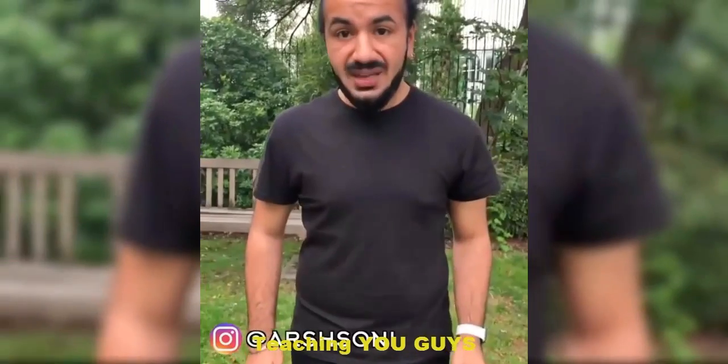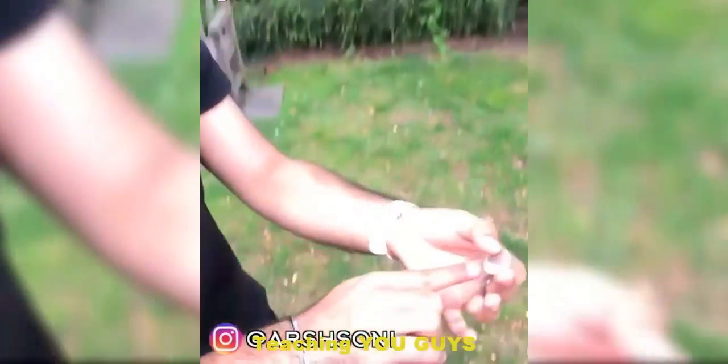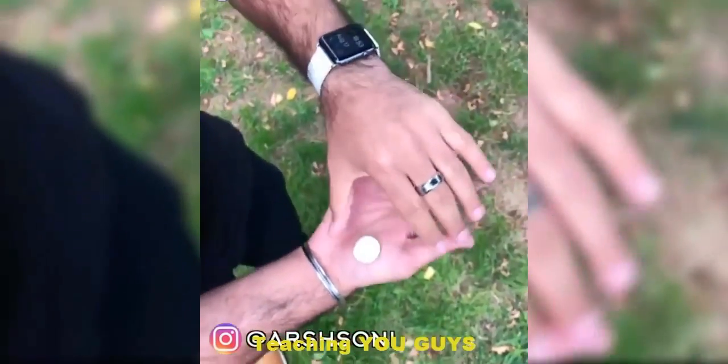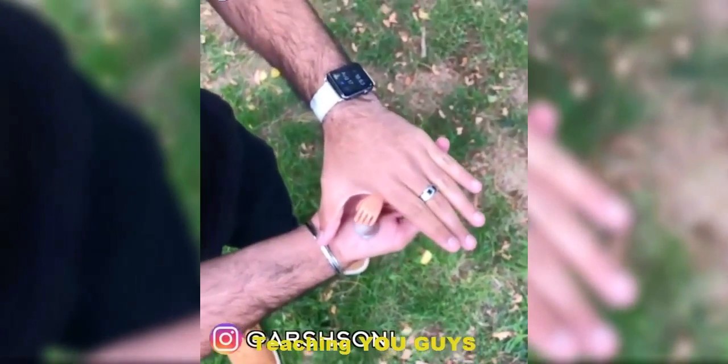I thought I'd change it up a little bit and teach you guys how to do a trick. I'm going to show you how to make a coin disappear. So grab a coin, take it and place it on the palm of your hand just like this. Now watch — if you wait, you're going to see the coin disappear.